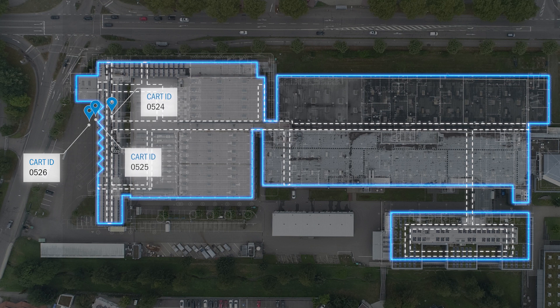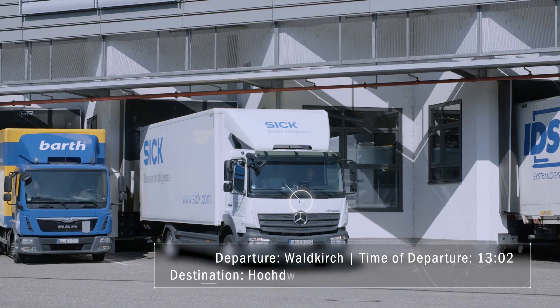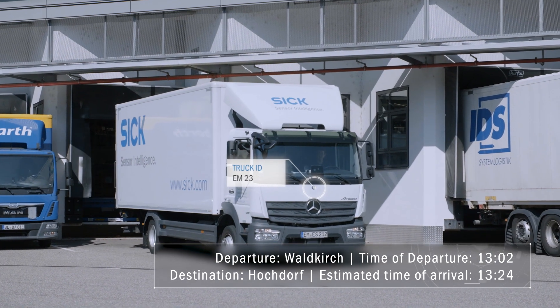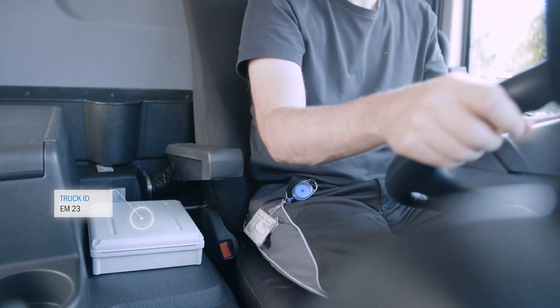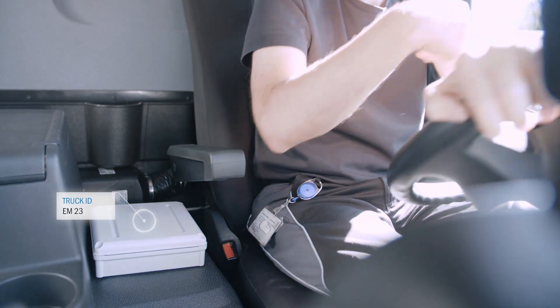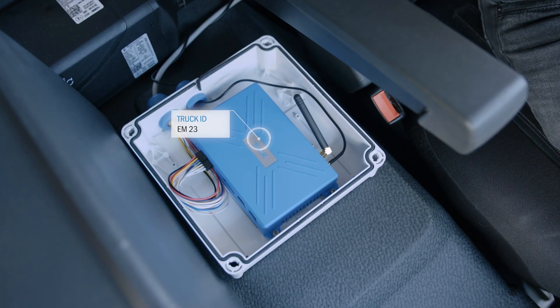Other conceivable applications are now in the planning stage. This is a flexible way of reacting to changing work processes, always with a focus on saving time and reducing costs through transparency.